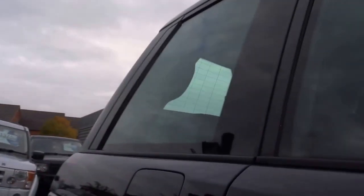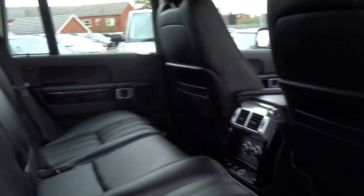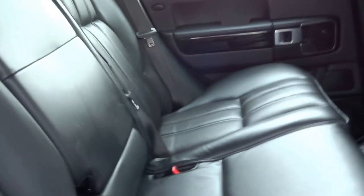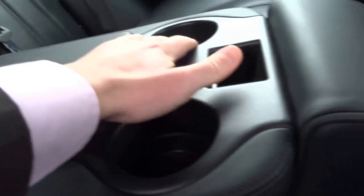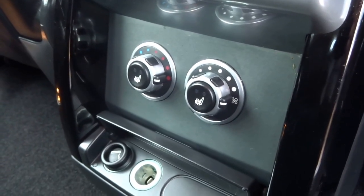Jumping into the back — you have three proper seats here with a centre armrest which can be brought down, and in there you have additional storage and two cup holders. You also have heated seats in the rear of the vehicle, an auxiliary input, and two adjustable vents from the back.